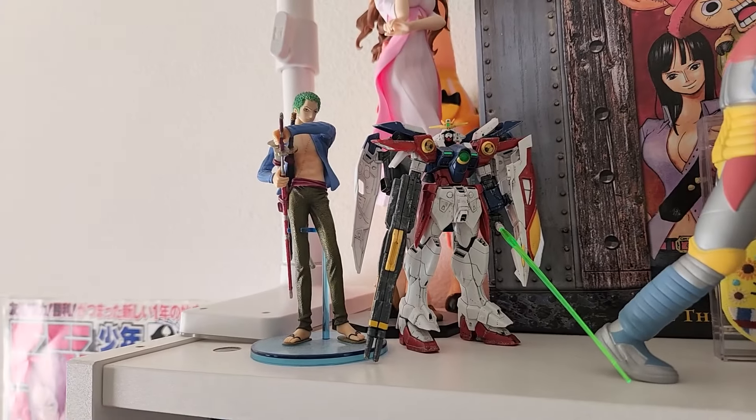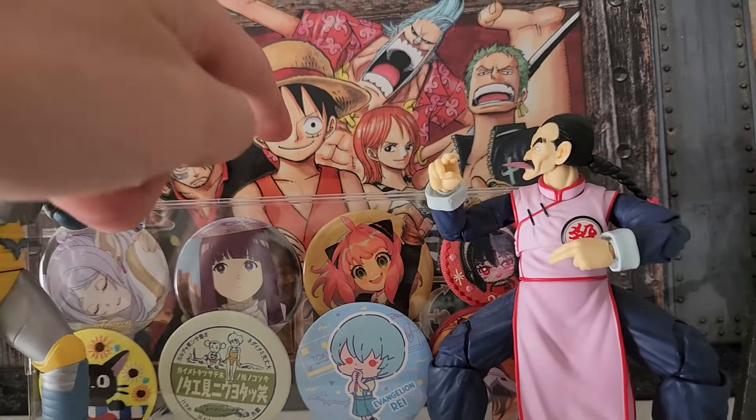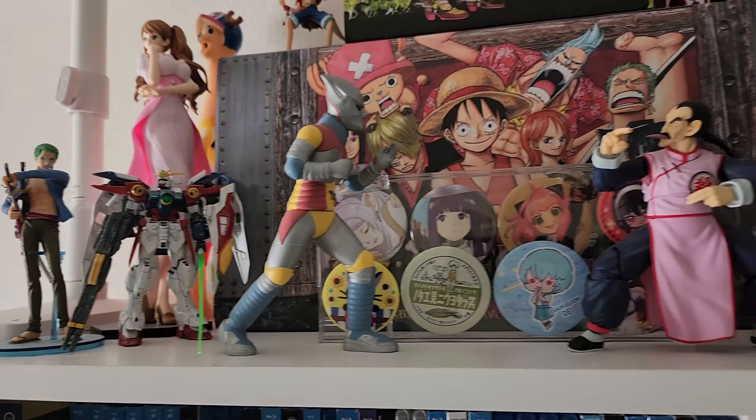We have these random little trinkets I got from Japan, my Sound Euphonium cap — we'll get to the Sound Euphonium stuff a little later — some pins in a little plastic case, and some Gundams. Anyway, that is the top shelf.